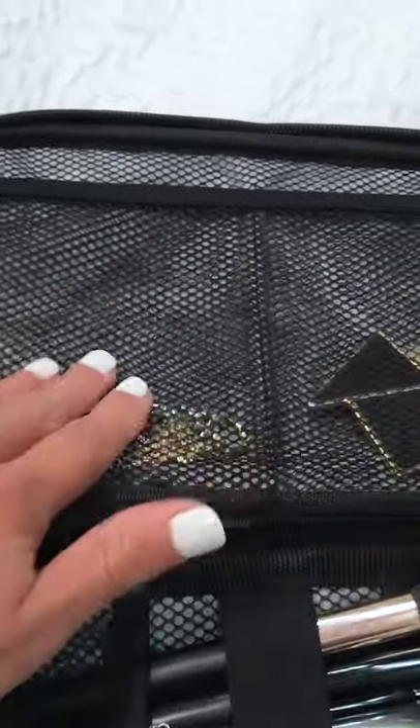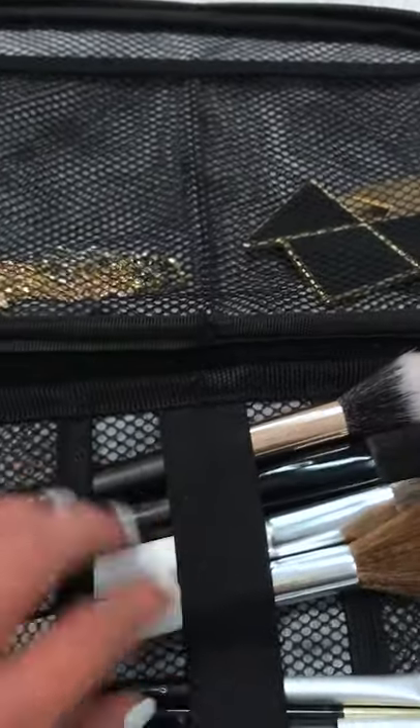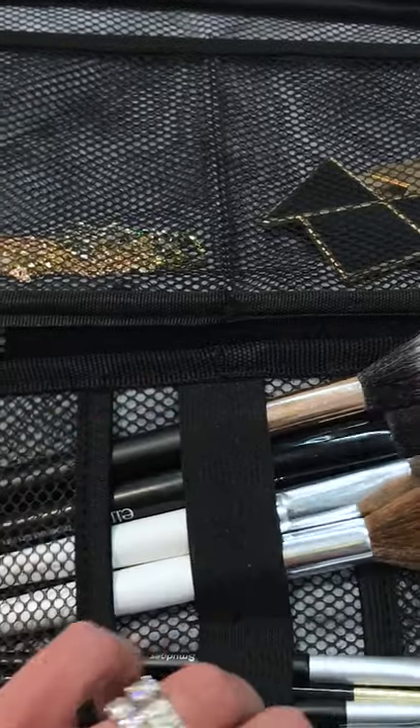So up here, I actually have some of my expensive jewelry — again, because it has that lock on the box, I like keeping my expensive things in here. This space here is perfect for makeup brushes. I love that it has these little elastic pieces here.